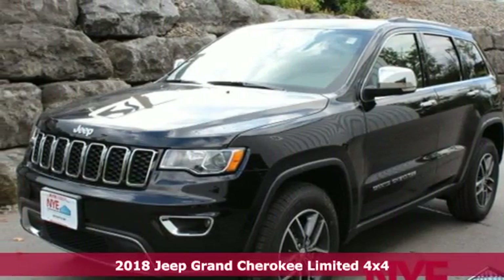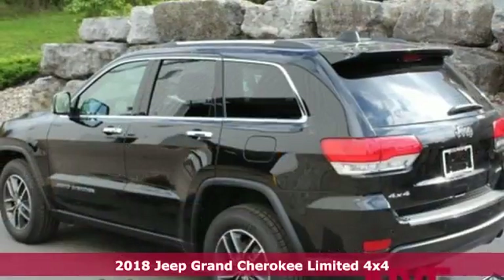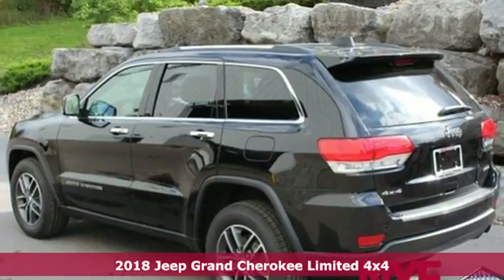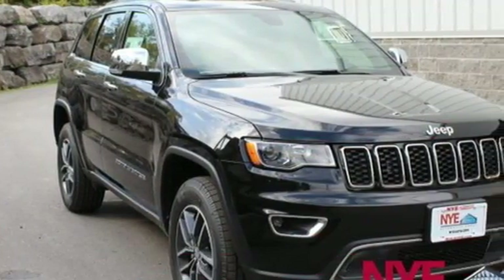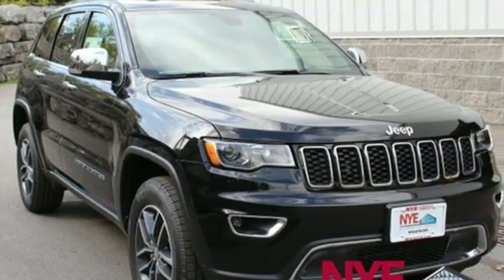It's a new 2018 Jeep Grand Cherokee. Forged from capability, bathed in luxury, this Grand Cherokee elevates your adventures, and it comes with all the amenities you need.